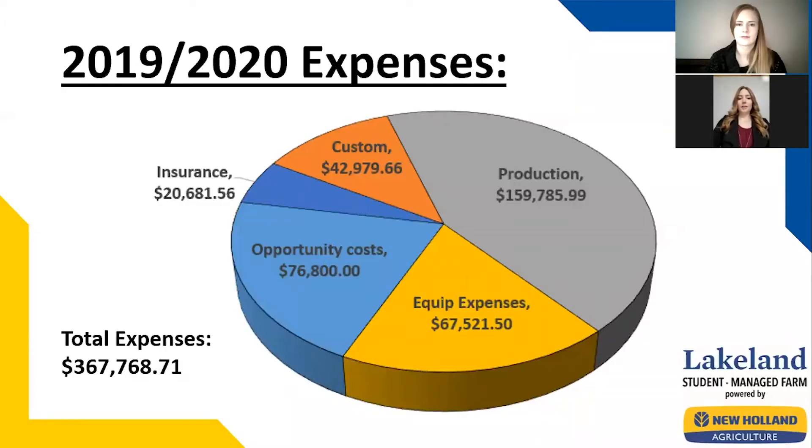Hello again. As we start to wrap up the 2019-2020 final presentations, we want to go over a few highlights of the year. First off, we wanted to go over the income and expenses for the year.